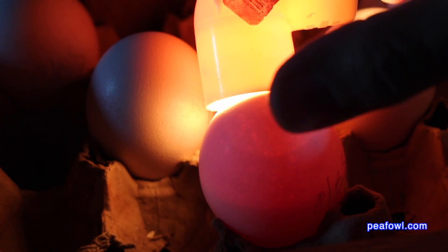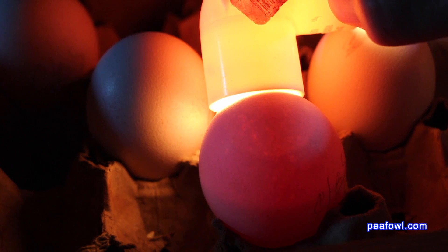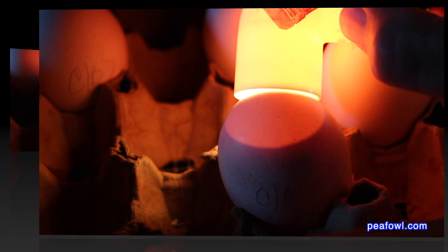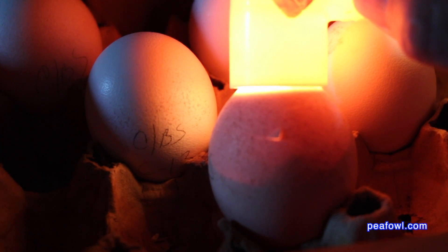You can see the airspace up above. You know your egg is good when you see it this way. This is an egg about 24 days old. You can see the airspace on the top. This egg is about to hatch.